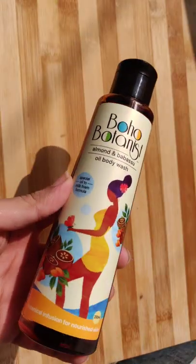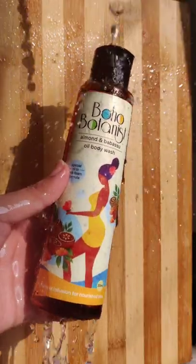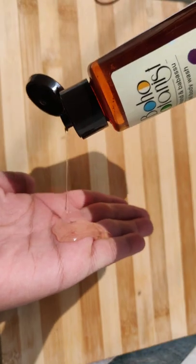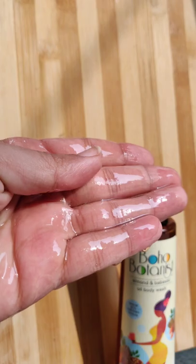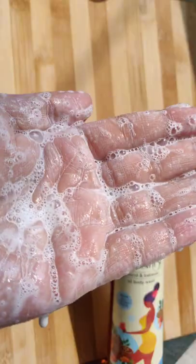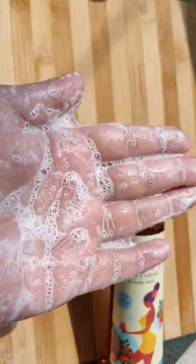Hi guys, my name is Taipjeet and today I'm going to talk about this Almond & Babasu Oil Body Wash from the brand Boho Botanist. This is not a usual body wash that you get in the market that has gel texture. This one is actually in oil form, which lathers up really well when it comes in contact with water. I mean, the concept is so cool. Also, it is infused with eight botanicals which is really healthy for the skin and it smells divine.